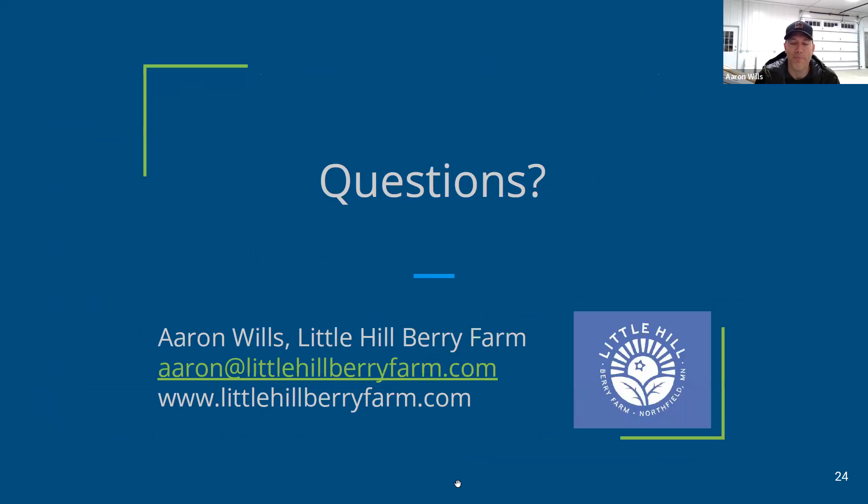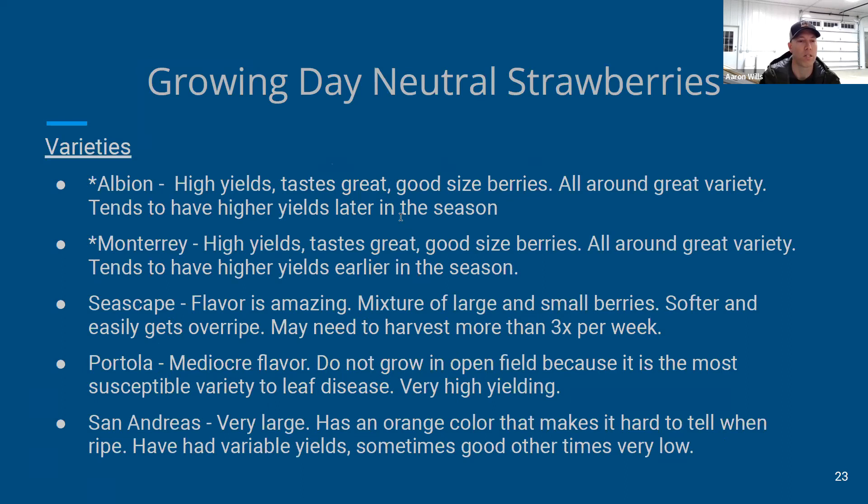That's everything I've got and I'm happy to answer questions. The asterisks on the variety slide mark the ones I'd recommend — Albion and Monterey have done the best for us. Seascape is also worth checking out for its exceptional flavor.